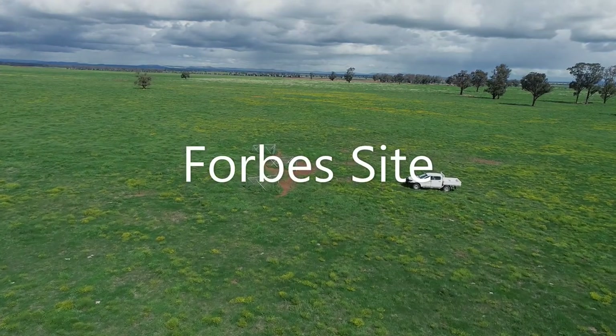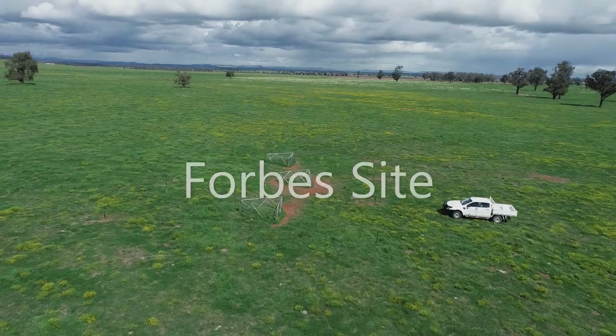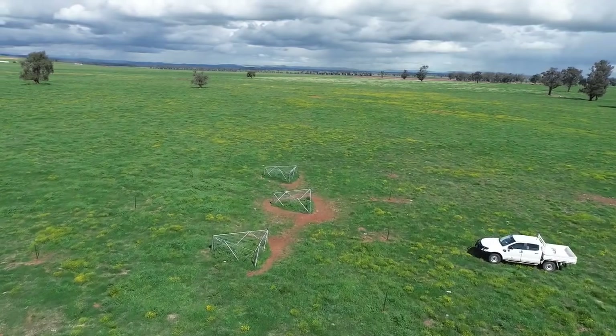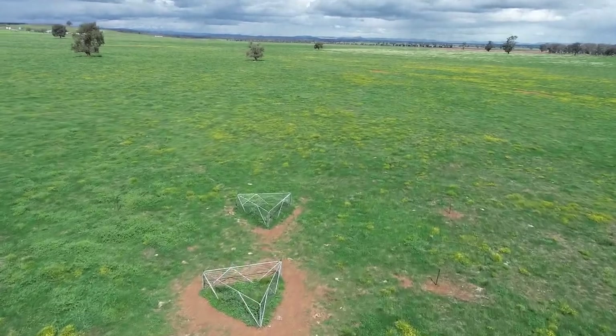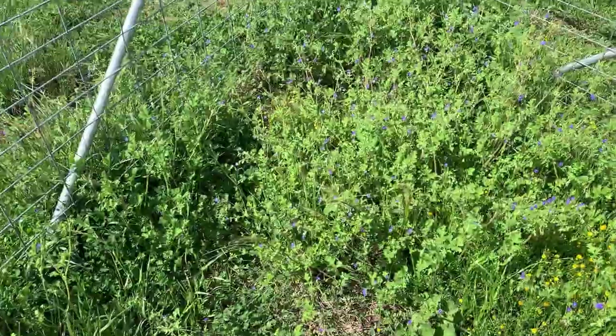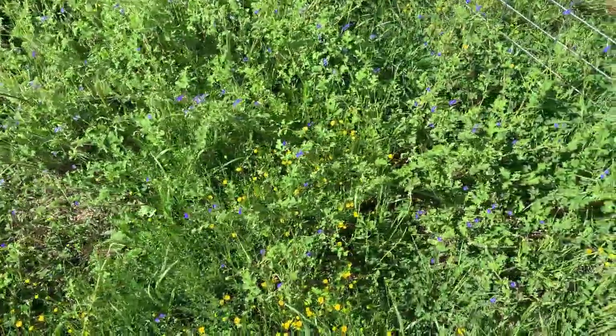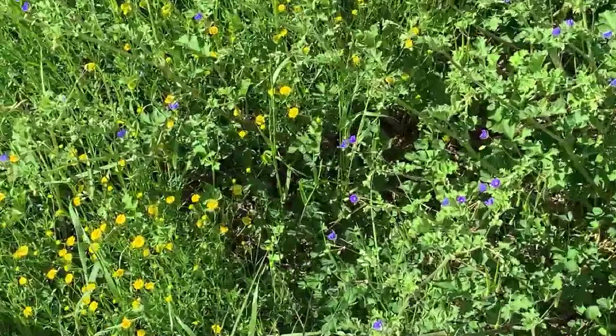The Forbes site has had the same treatments as the Tullamore site — that being a control, a prescriptive rate, and a soil test response rate. You may also see that the livestock in this paddock have heavily trafficked around the pasture cages. We plan on monitoring these demo sites for the next several years, so we will move these cages at the end of the season to ensure that these sites maintain their ground cover.